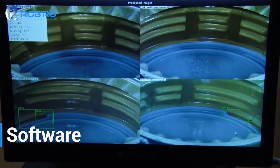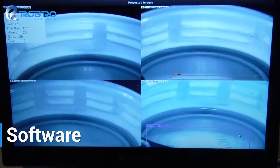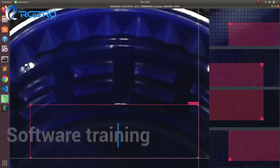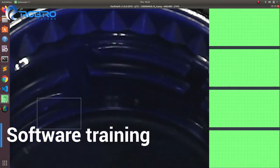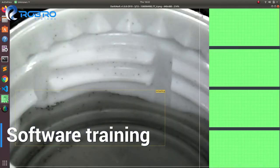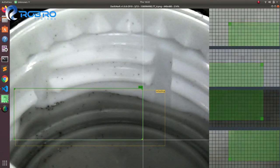At the heart of the system is our specially trained deep learning software that is able to categorize the different defects in various categories. This software is specially trained over several thousand samples that are precisely marked using state-of-the-art annotation tools for neural networks, covering these different types of defects.